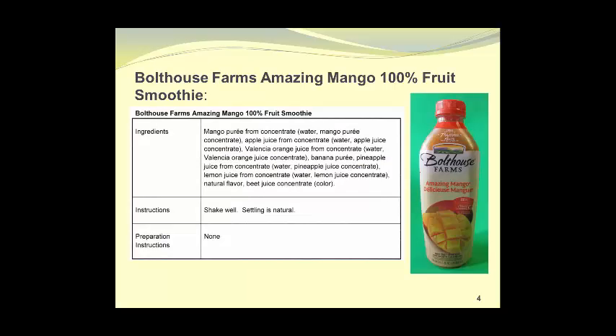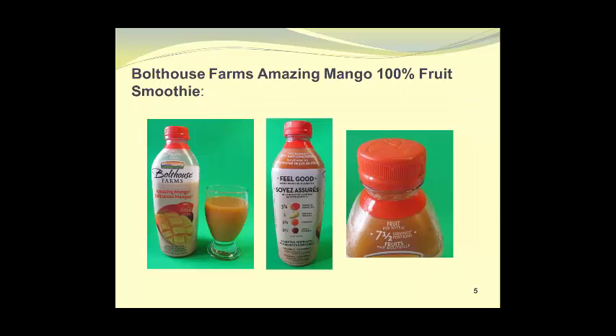In the first section, we will look at mango-based beverages. Perhaps the best way to do this is to simply read the name of each product. If you wish to read the ingredients or preparation instructions, you can stop the video at any time. The first product is Bolthouse Farms' Amazing Mango 100% Fruit Smoothie. You can see the product poured in a glass, the side panel of the container, and the claim that it contains 7.5 servings of fruit.